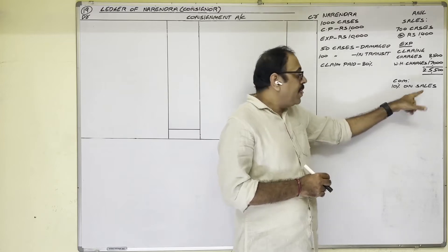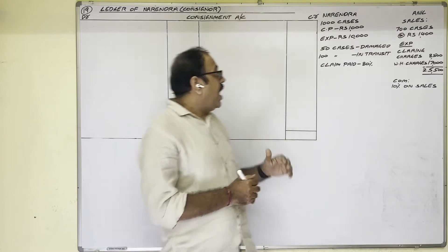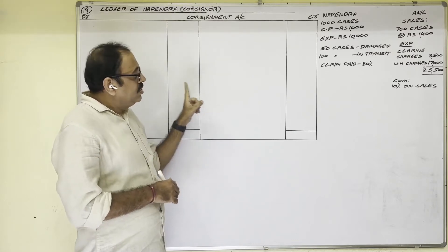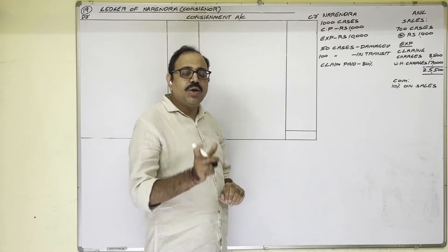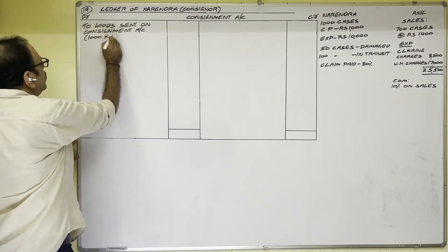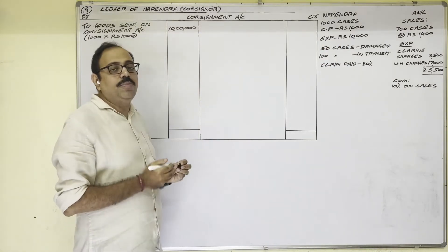What is the question asking? We have to prepare the consignment account and abnormal loss account. These two accounts we prepare in the consignor's books, so the ledger of the consignor is the heading. First we analyze all transactions from the consignor's point of view. Narendra sent 1000 cases on consignment — entry: consignment account debit to goods sent on consignment account, 1000 cases at 1000 rupees each, which is 10 lakh rupees. Next, the consignor incurred expenditure of 10,000.